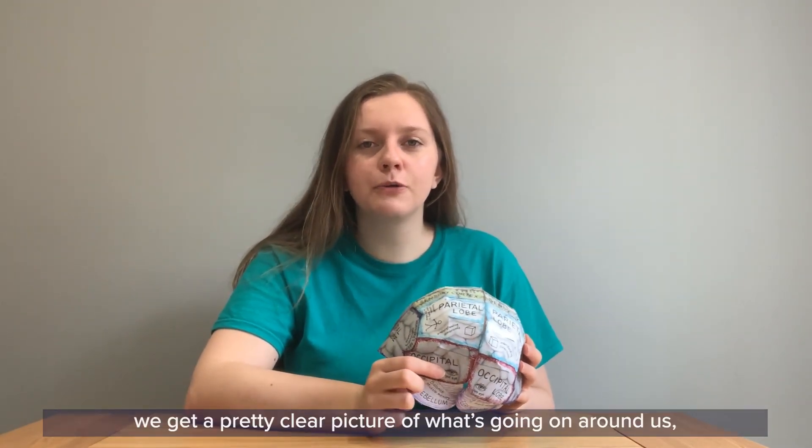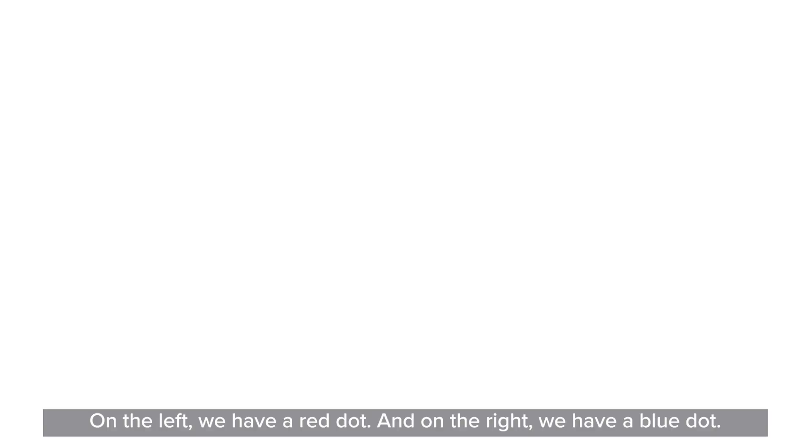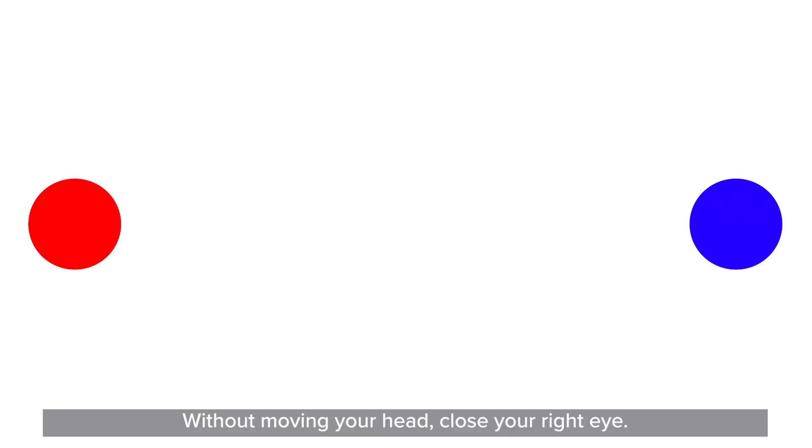When we use both eyes we get a pretty clear picture of what's going on around us, but your eyes actually have a blind spot. I have a little test here that can help you find your blind spot. On the left we have a red dot and on the right we have a blue dot. Focus on the red dot first. Without moving your head, close your right eye — if you're sitting at the right distance the blue dot should disappear. That's when it's perfectly lined up with your blind spot. Don't worry if you don't get it right away, you might have to move around a little. Try it with your other eye: focus on the blue dot and close your left eye. That blind spot is where the optic disc is — a little hole where all the nerves and blood vessels enter your eye. Blind spots aren't a problem in daily life because we have two eyes taking in a lot of the same information, and a very powerful brain that puts those two images together. It's pretty amazing!